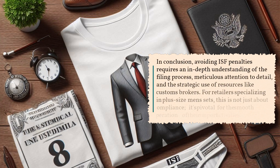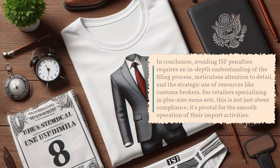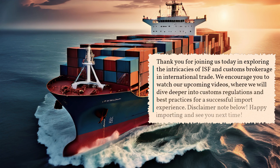In conclusion, avoiding ISF penalties requires an in-depth understanding of the filing process, meticulous attention to detail, and the strategic use of resources like customs brokers. For retailers specializing in plus-size men's sets, this is not just about compliance — it's pivotal for the smooth operation of their import activities. Thank you for joining us today in exploring the intricacies of ISF and customs brokerage in international trade. We encourage you to watch our upcoming videos, where we will dive deeper into customs regulations and best practices for a successful import experience.